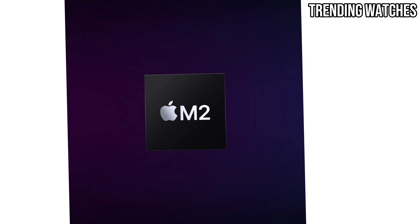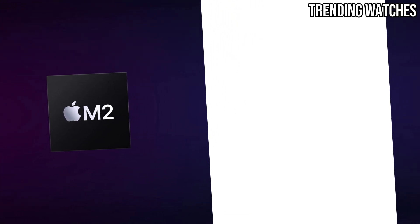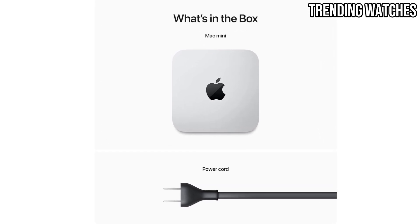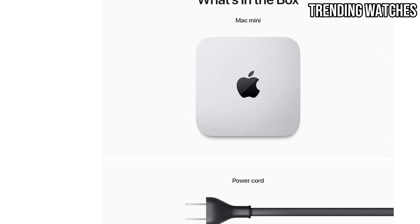For creatives, the dual 6K display support is a dream come true, offering stunning visuals for video editing, photo retouching, or simply enjoying your favorite movies. Compact, quiet, and undeniably powerful, the Mac Mini is a versatile option for professionals, students, and everyday users alike — and it's our top pick for 2025.